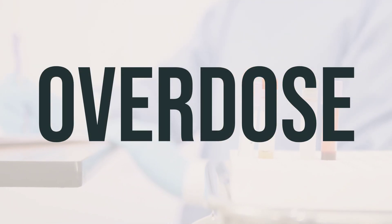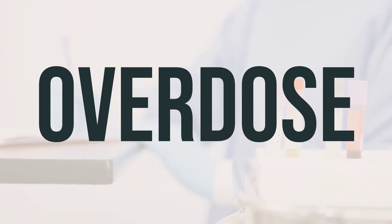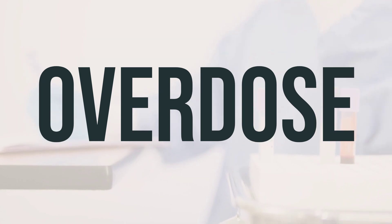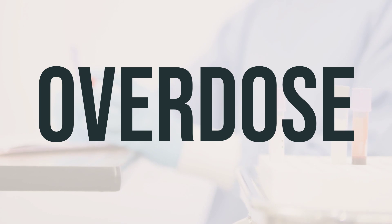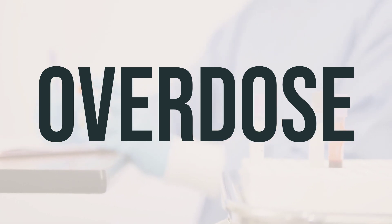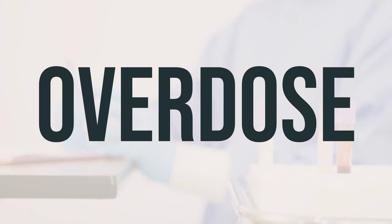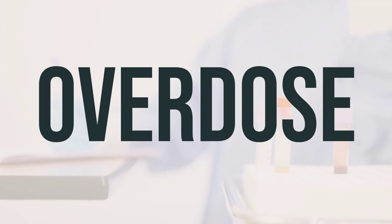If someone has taken too much Zytovudine and experiences severe symptoms like passing out or difficulty breathing, seek immediate medical attention. In the US, you can call 911 or the local poison control center at 1-800-222-1222. In Canada, residents can call a provincial poison control center. Symptoms of Zytovudine overdose may include extreme drowsiness or tiredness, confusion, and seizures. Get help right away if you suspect an overdose.